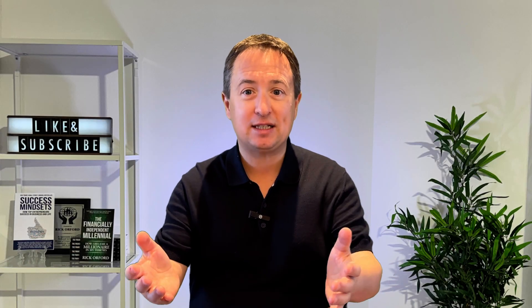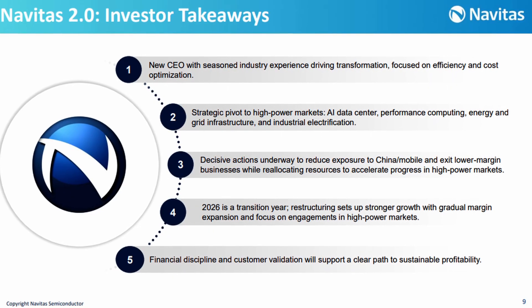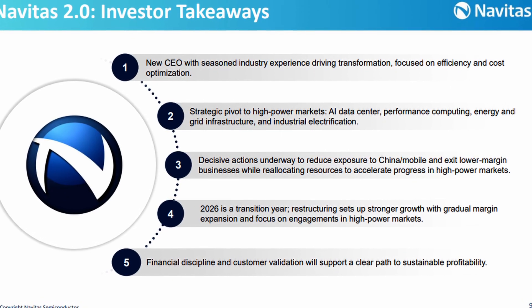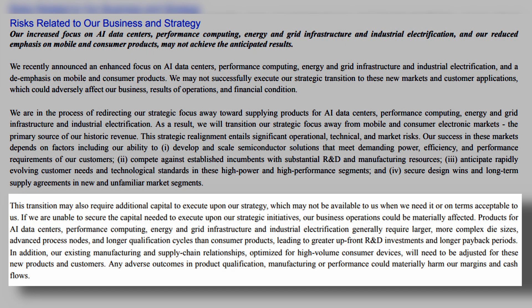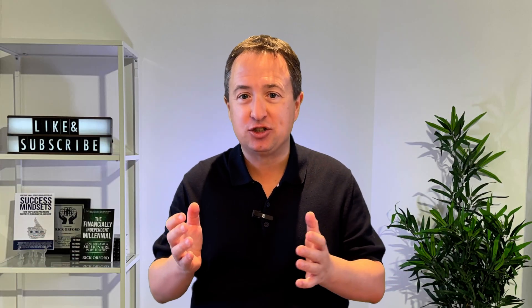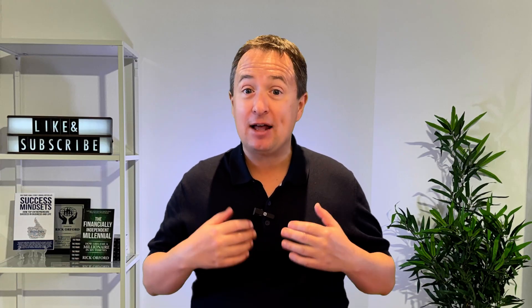Then there's the risk tied to Navitas 2.0 itself. The company is shifting away from its legacy revenue base toward larger, more complex markets. Management has acknowledged that this transition may require additional capital, involve longer product cycles, and delay payback. The risk isn't that the strategy is wrong — the risk is that the transition period is financially and operationally demanding, and the payoff could take much longer than investors expect.